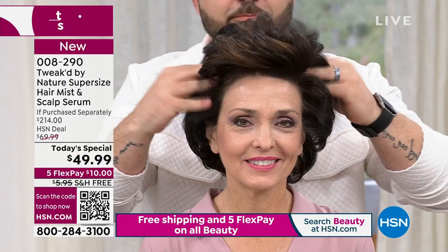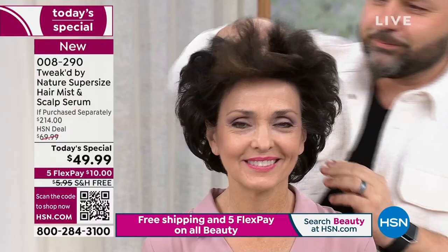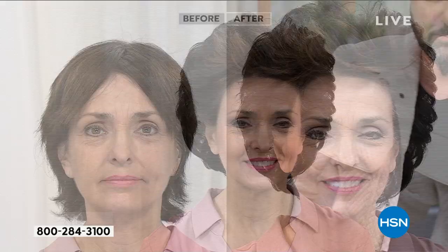It starts with that scalp-stimulating serum — a huge value you're receiving today. That alone is $136. You're not even paying anything for that because the spray coming with it is a $78 value. So you're saving $28 on the spray and receiving the $136 serum at no extra cost. This is a mega value — $214 value. And we have auto-ship: you lock in your price, control how often you receive it, cancel anytime, and get free shipping on auto-ship. That fragrance on your screen — the launch — will be the first to go today.